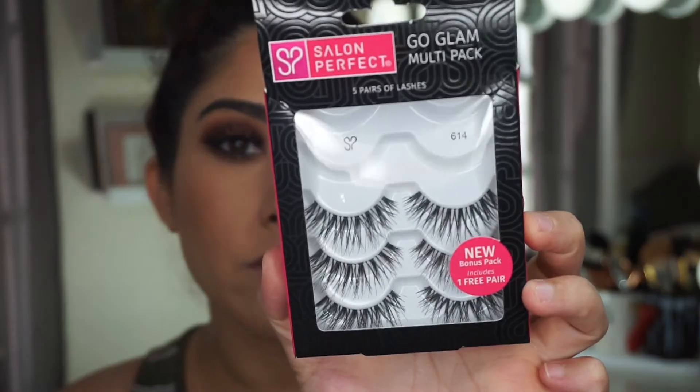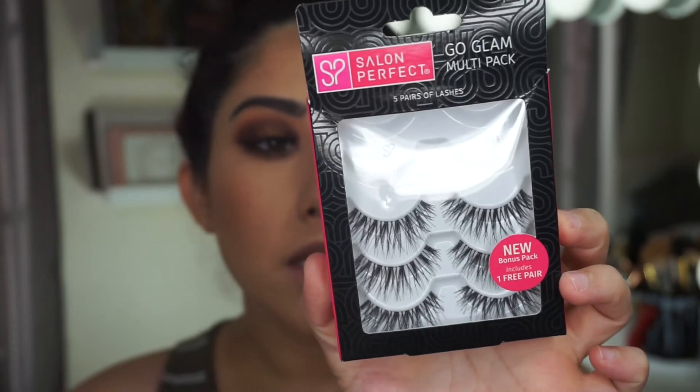I went ahead and applied my false lashes — they're a little extreme since they're really long. They're the Salon Perfect Go Glam multi-pack, and they're really long and wispy. I really like them; they're a little more dramatic and cover the entire eye, but I think with this look it works. I'm also applying some clear brow gel by Anastasia to set my brows.